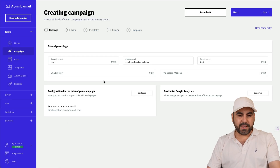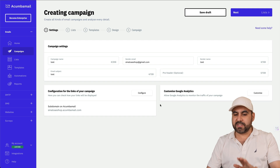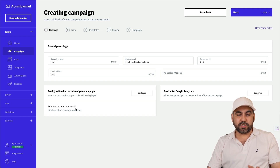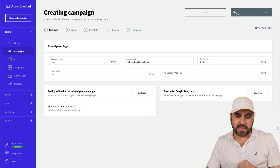You can connect your own email account via SMTP without any issues. You can add your own details, customize Google Analytics, configure links for your campaign, and set a subdomain. Right now it's using the Akumba Mail subdomain since I haven't set up a custom domain for this demo account.